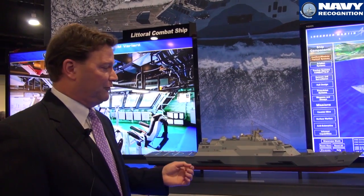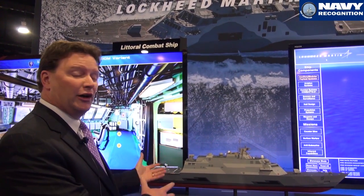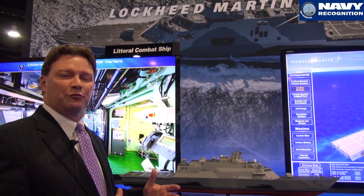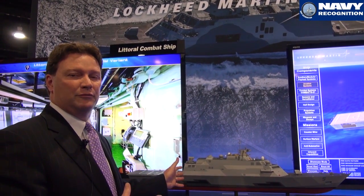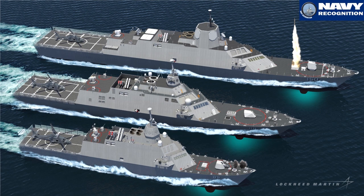A lot of different countries are interested in different variants. The plug and play, the modularity and the volume that we have in here is what gives us the flexibility. This hull has been proven on 67 meters up to 140 meters. There are ships out there,